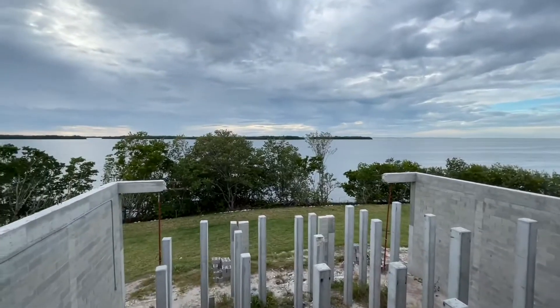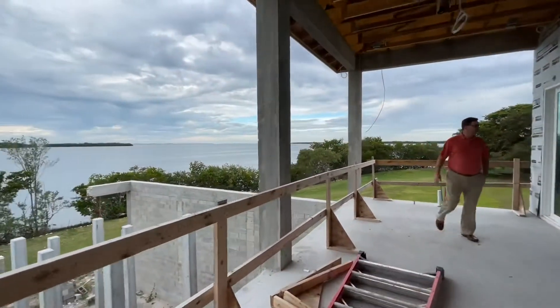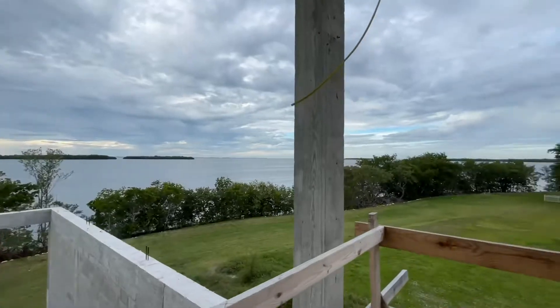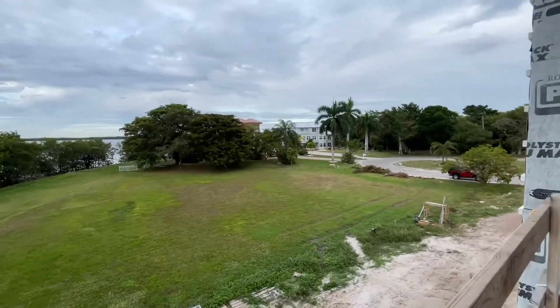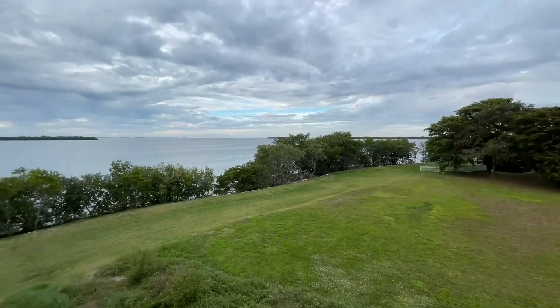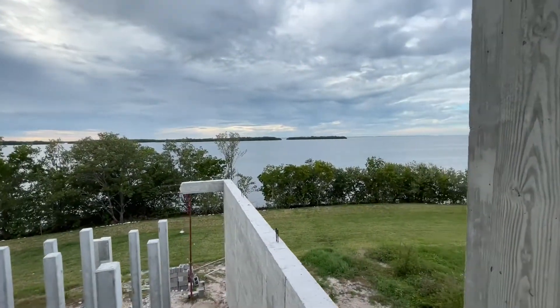It is a new construction home that's already sold, but the reason why we're showing this to you is because this lot right here is for sale and it's the last one. We're right by Galt Preserve — G-A-L-T — Preserve, and we just really wanted you guys to see this piece of land. It's amazing.